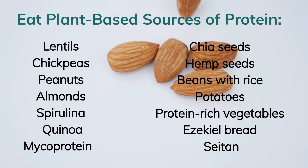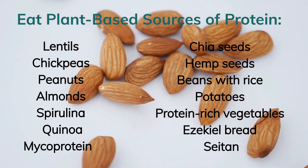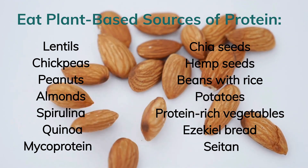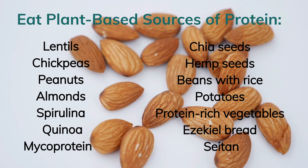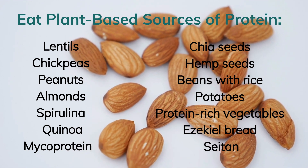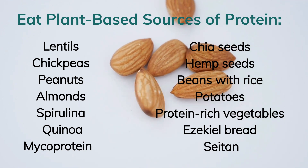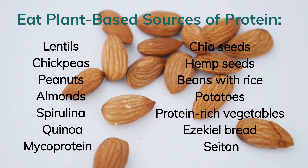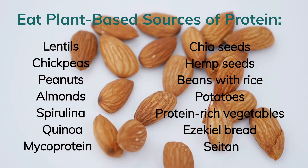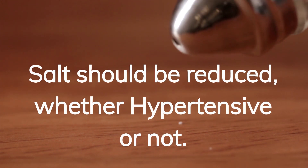Eat plant-based sources of protein. Best plant-based proteins include lentils, chickpeas, peanuts, almonds, spirulina, quinoa, chia seeds, hemp seeds, beans with rice, potatoes, protein-rich vegetables, Ezekiel bread, and seitan.